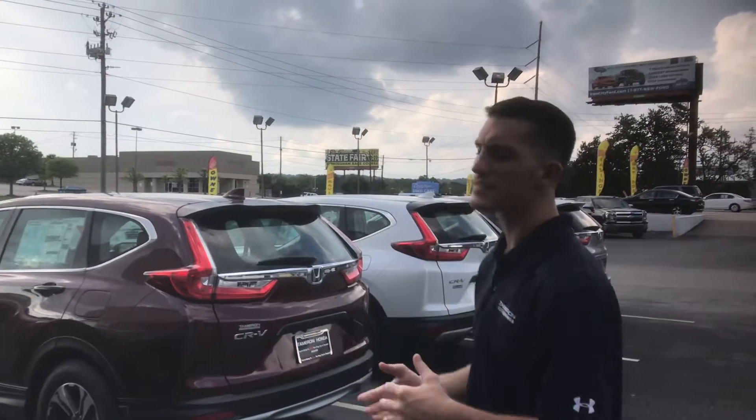Hey, good afternoon Yvette, this is Austin here with Tameron Honda's internet department. Wanted to reach out and thank you for your interest in the 2019 Honda CRV.